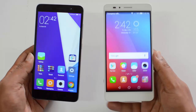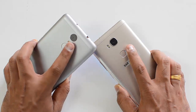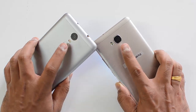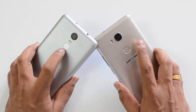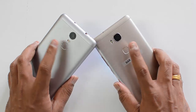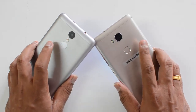Both these phones have decent cameras. The Redmi Note 3 has a 16-megapixel camera with dual-tone LED flash while the Honor 5X has a 13-megapixel camera with dual-tone LED flash. Before going further into the camera comparison, let's quickly talk about the fingerprint scanner, which is available on both devices. It works really well on both — they are really fast and unlock the device in a fraction of a second, with companies claiming 0.3 seconds.